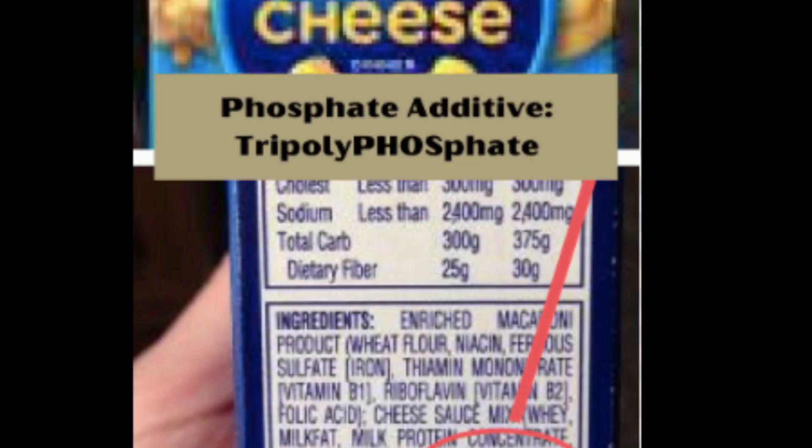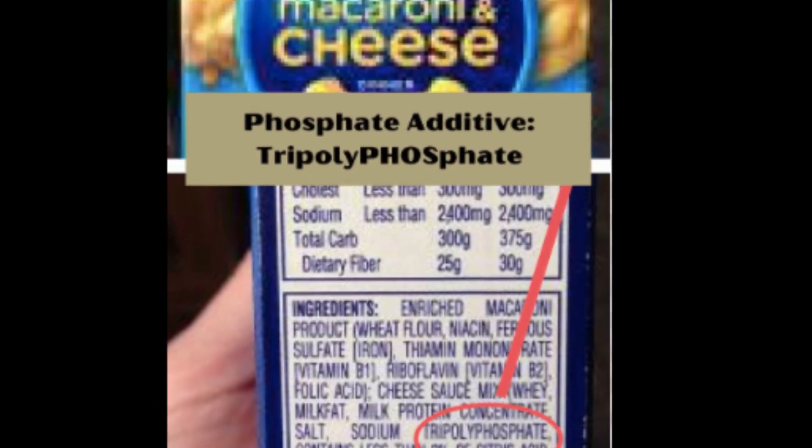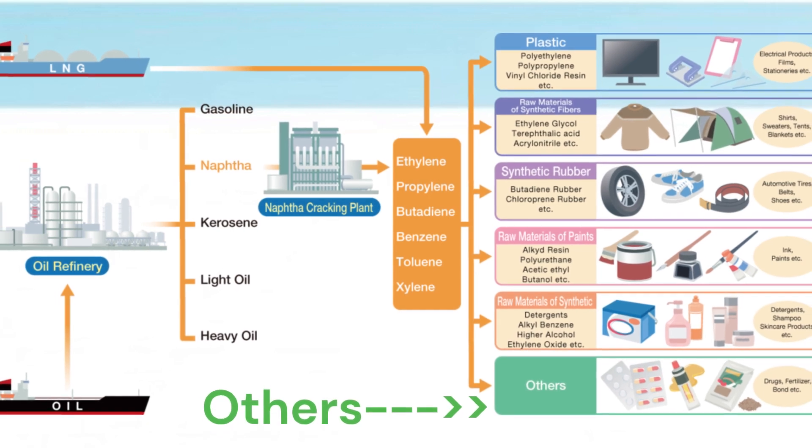Next is processed cheese. Ever wonder why it melts so perfectly? That's thanks to emulsifiers like sodium phosphate, made using petrochemical processes. Without these, your cheese slice wouldn't look or taste the same.